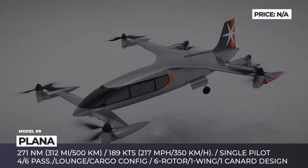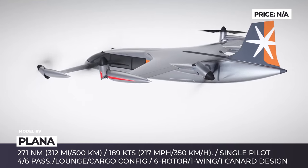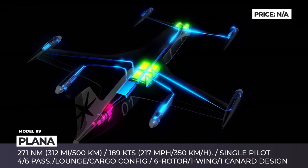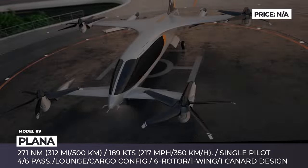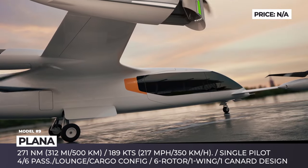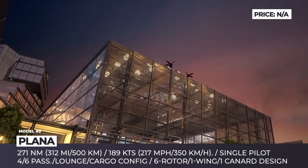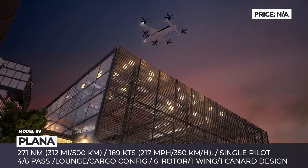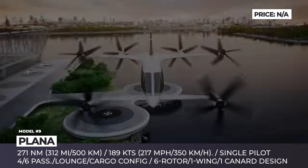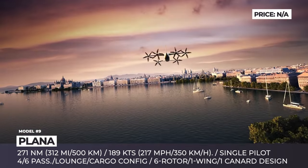Plana Aero. After leaving Hyundai's early eVTOL program, Braden J. Kim resigned and created his own company with a starting investment of $10 million. Their early concept renderings show a unique aircraft with a single wing and a pair of front canards carrying a total of six fully tilting five-blade rotors. For the ambitious goal of 271 nautical miles, or 500 kilometers of range, Plana Aero will be using an e-hybrid propulsion system. This hexacopter will be able to carry up to six passengers with a max speed of 189 knots, and four-passenger lounge and cargo cabin layouts are under development. The company's major goal is to sell a jet-like experience with improved travel costs and faster mission completion.